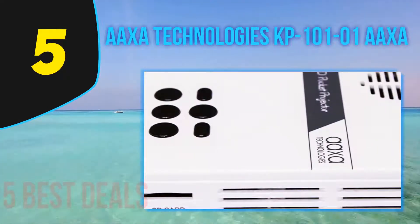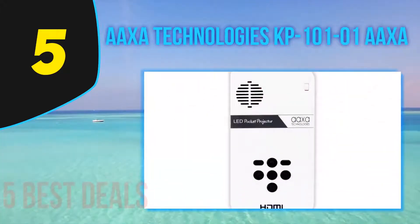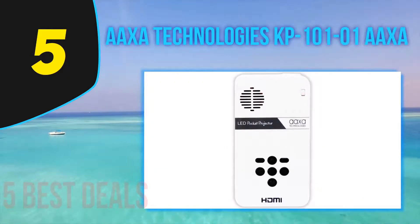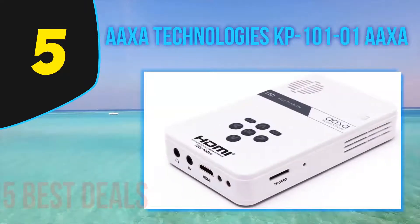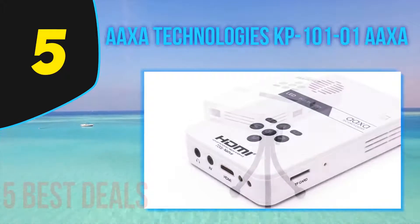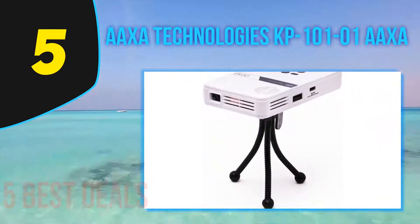Its well-made structure provides an excellent 60-inch image in low-lit or dark environments, featuring an adjustable tripod, micro SD, mini HDMI, composite video input, USB port, and a headphone jack. You have lots of choices on the media player you want to use. This device comes with a lithium-ion battery to keep the projector's small profile.